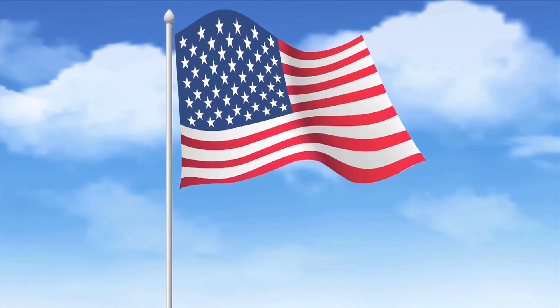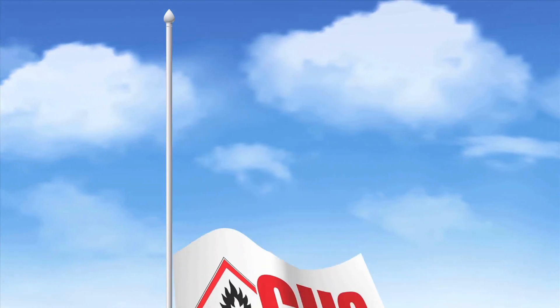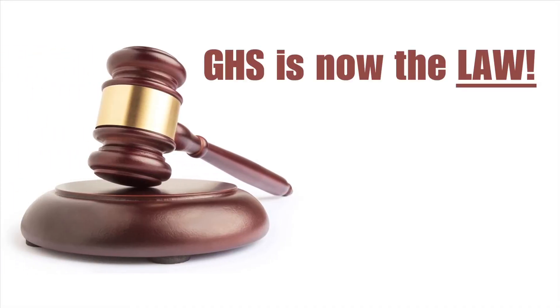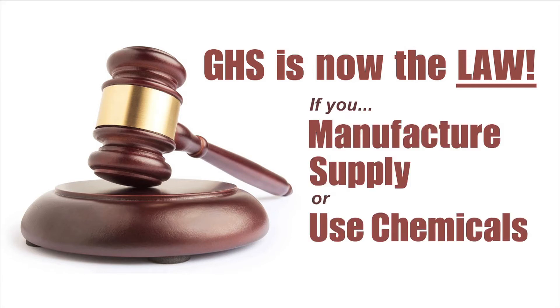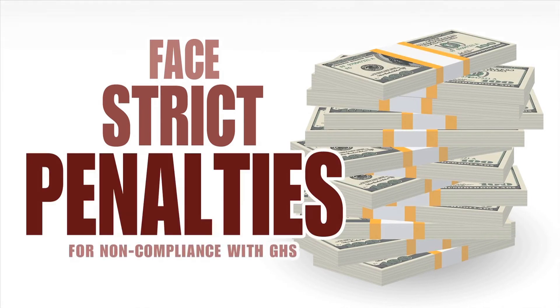In 2012, the United States joined this growing list of countries, all using the same warning symbols and labeling information. GHS is now the law. If you are a manufacturer, a supplier of, or a user of chemicals here in the United States, then you are required to either comply with GHS or face strict penalties for non-compliance.